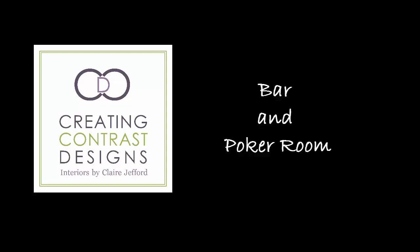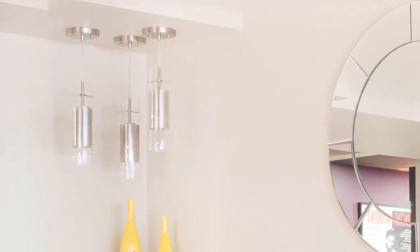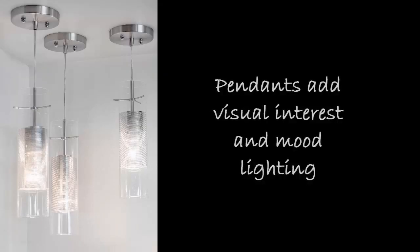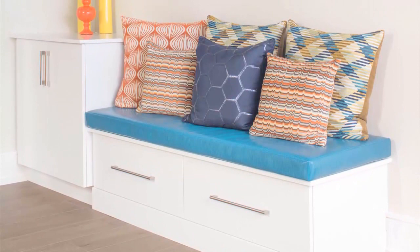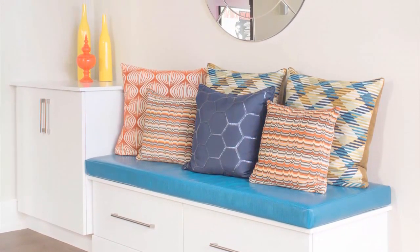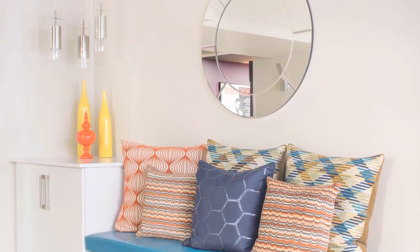We are now entering the living space of my client's basement, and this space has pretty much everything you could want to entertain your family or friends. Starting off with this custom area where we have three gorgeous pendants that we chose. We love the way it casts shadows onto this corner of the wall. We've got this custom bench done in a beautiful deep teal color, with accent pillows to match as well as some orange to tie into the other accents in the space.